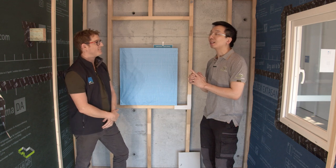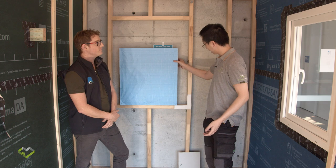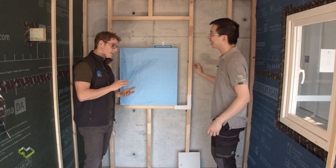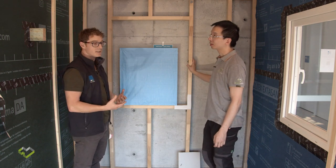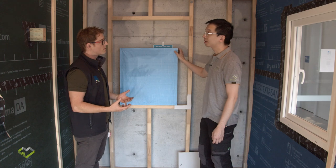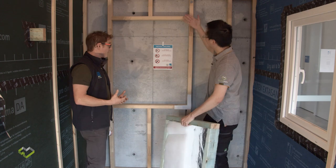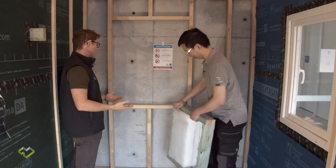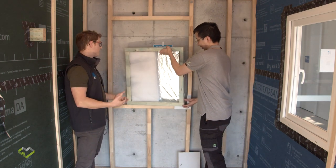So what are the unintended consequences of our current construction methods? Basically there's been a whole evolution in energy efficiency. Like every country in the world, you start with nothing — no insulation. That's how we began practically. We started with a stud wall.